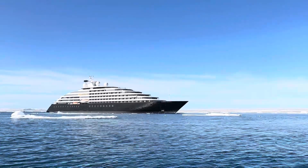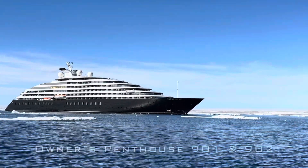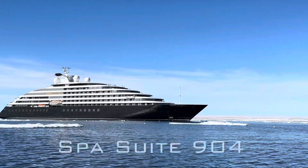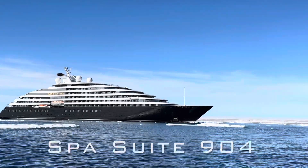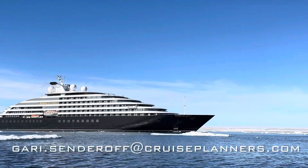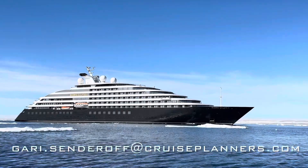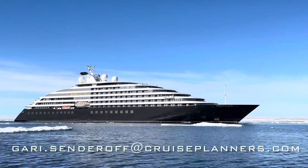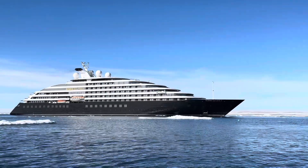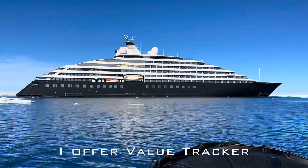Hello, explorers. This is Dr. Gary Senderoff with Cruise Planners, your leading scenic travel advisor. Today I'm going to show you an owner's penthouse, a grand panorama suite, and a spa suite aboard Scenic Eclipse 1 and 2. When you're ready to book your next scenic vacation, please email me at gary.senderoff at cruiseplanners.com, as I can offer you the best value with a value tracker, and I know these ships inside and out.